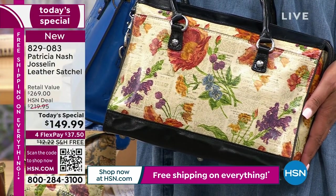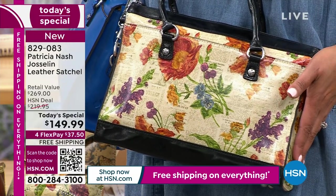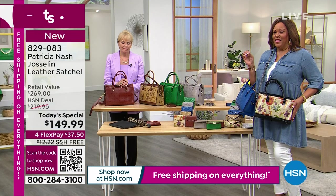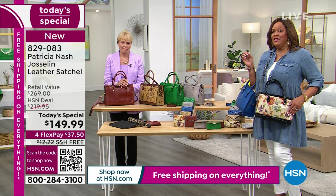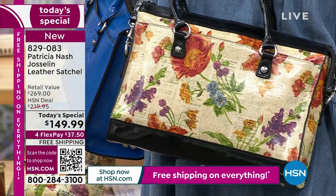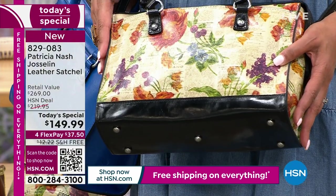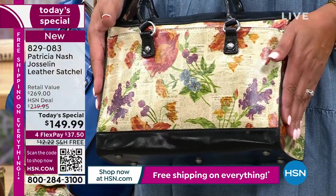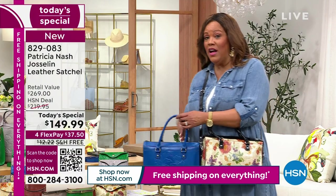We are selling the Parisian newspaper like hotcakes. When we come back live in the morning, there's a good chance half the quantity in the Parisian newspaper could be gone, because we replay this show throughout the night. We're about a third of the way gone, and I don't want your bag to be gone. Just in the Parisian one — $37.50 — call us right now. We're also down to three in the cosmetic cases.